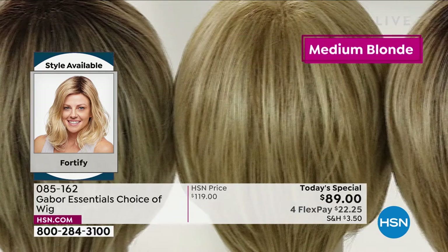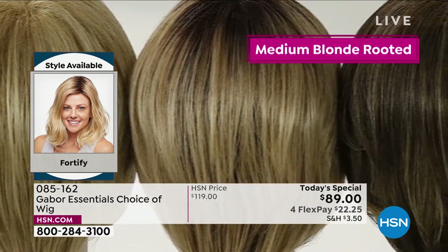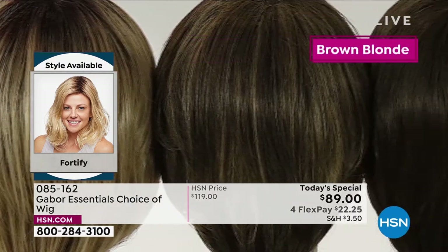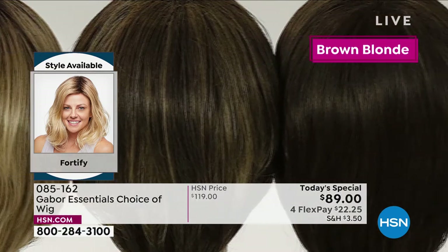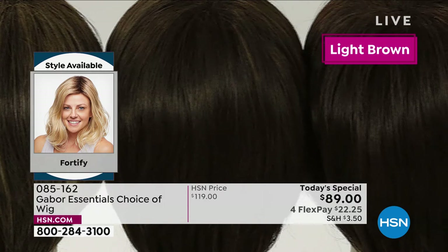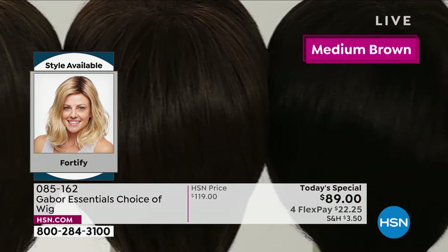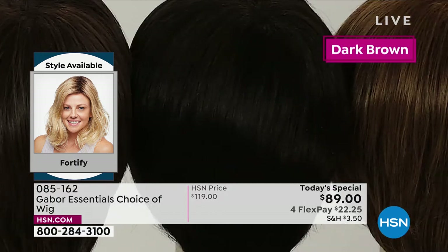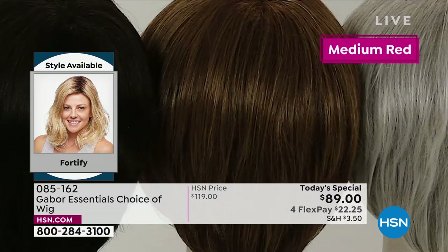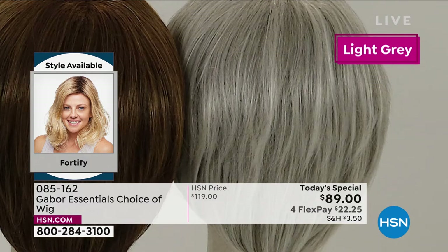We've got four different blonde colors: your light blonde, medium blonde, your light rooted blonde, and medium rooted blonde. We've got three browns: light brown, medium brown, and dark brown. And you saw Inger in the medium red — in person, this medium red is to die for. It's got this beautiful almost rose gold, some strawberry and some blonde. It's just so dimensional.